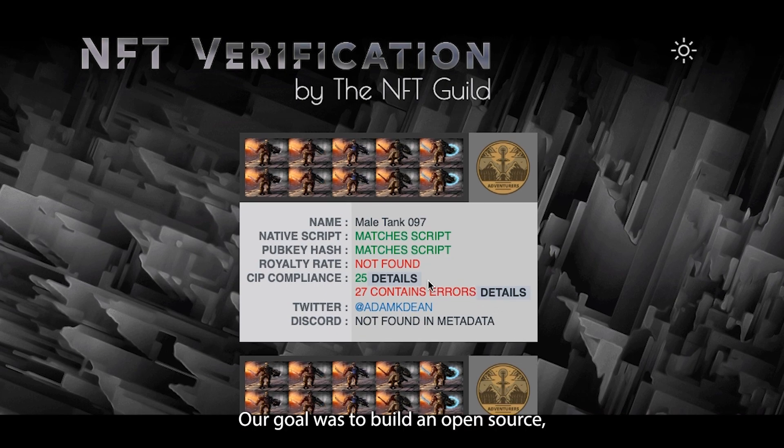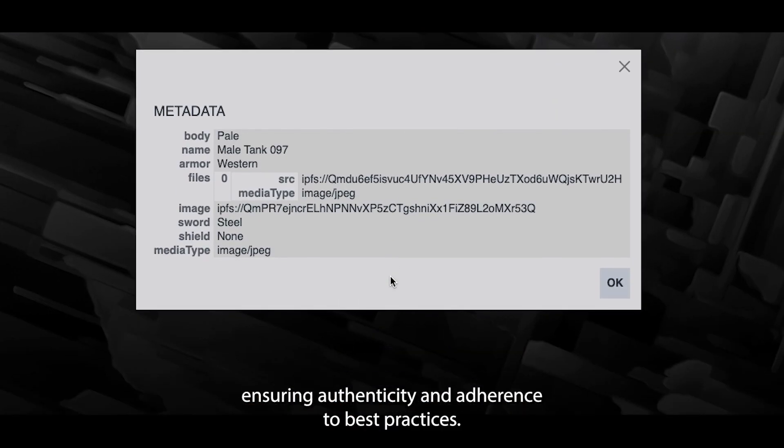Our goal was to build an open source, on-chain NFT verification tool. This empowers any member of the Cardano community to independently verify NFTs against established standards, ensuring authenticity and adherence to best practices.